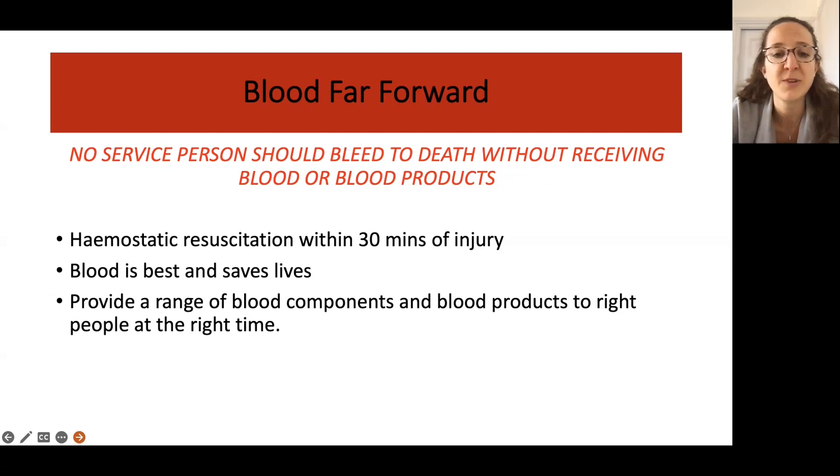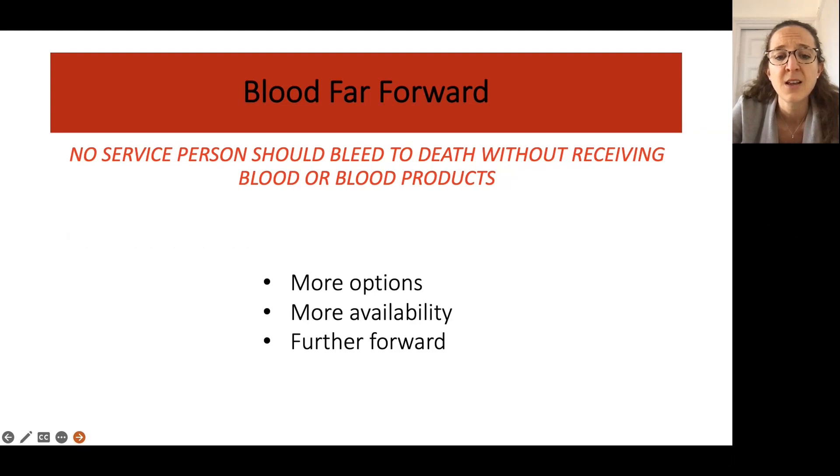Blood far forward is now a multinational effort with a lot of NATO focus, trying to get blood in the right place at the right time. Our mantra is that no service person should bleed to death without receiving blood or blood products, or at least having a chance to receive them. We have adopted the idea that 30 minutes — the quicker the better — is the golden window, and we now know that blood is best and saves lives. There is really no point in giving fluids as they cause dilutional coagulopathy.